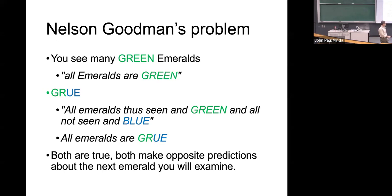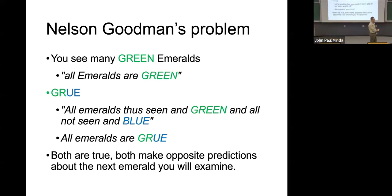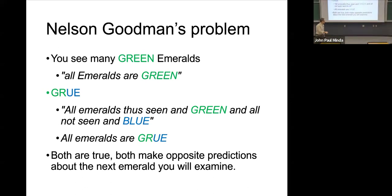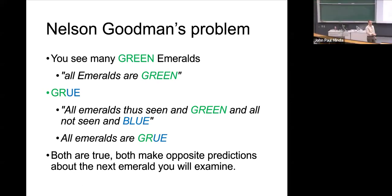However, Goodman points out that at any given moment there's an alternative generalization — an alternative premise that can be true. We can agree that it could be true. That alternative makes an entirely opposite prediction about the very next emerald you're going to examine. He calls this property 'grue.' Grue means specifically: every emerald you've seen in the last 20 years has been green, and everything you have not seen yet up to this very moment in time is going to be blue.